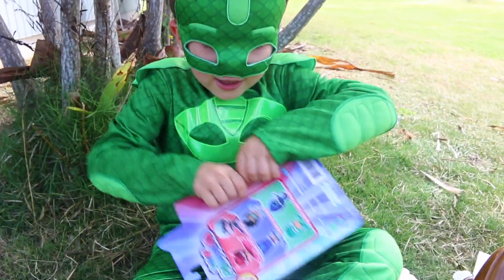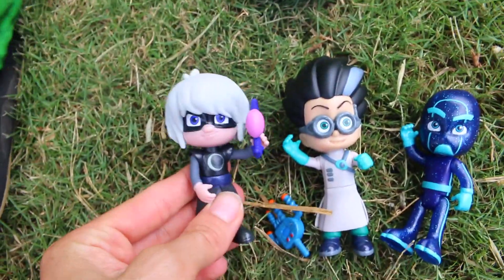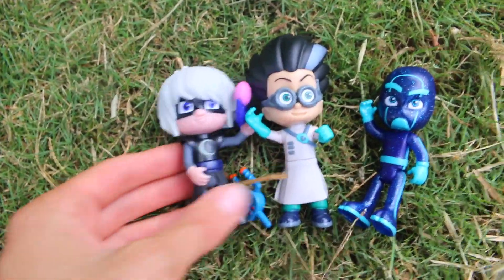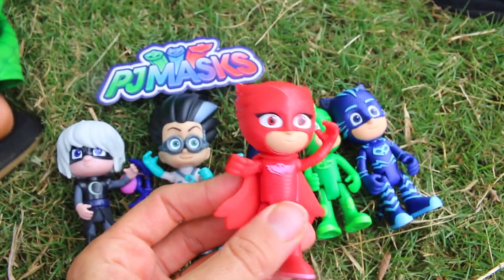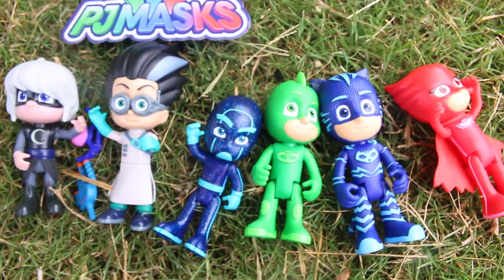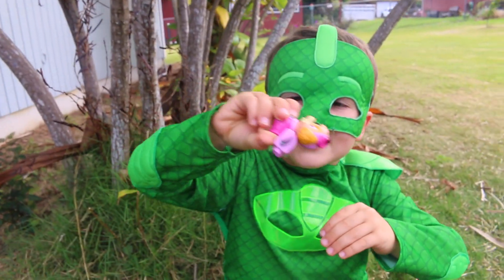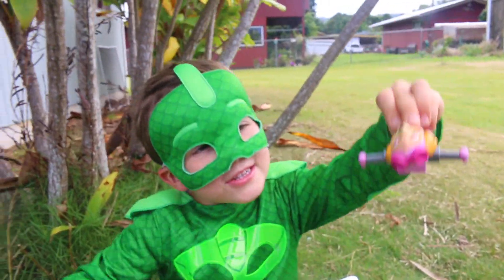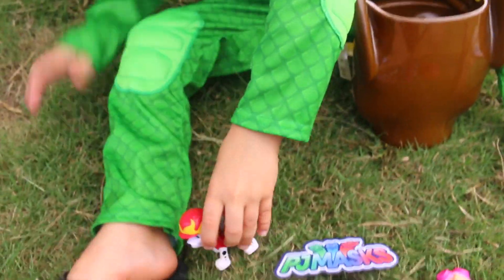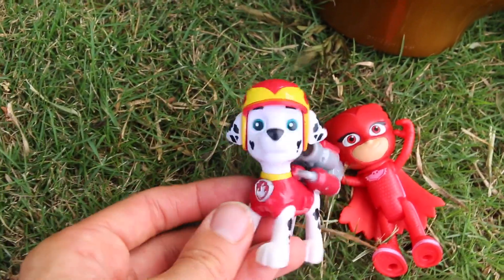Now this is our last two-pack of the PJ Masks, and then we can find out what else is inside Chase. Luna Girl is the third evil villain and she looks awesome. Actually all of these look great. And last but not least here's Owlette and she has a really cool cape. All of these look so awesome and I would definitely recommend getting these two-packs. Now let's see what's inside Chase. Oh we got Skye! And Skye is flying. Maybe she can help the PJ Masks. Oh and then next we got Marshall. I think Marshall and Owlette would be perfect together.